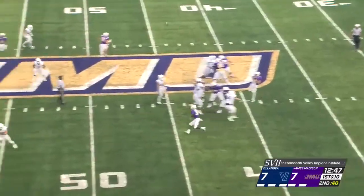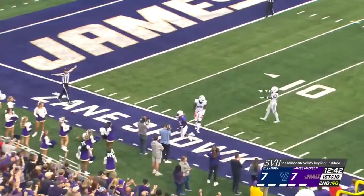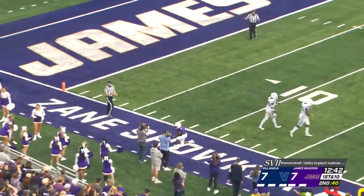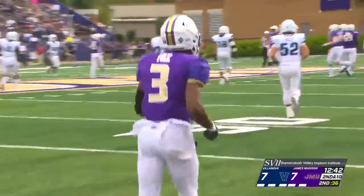Dukes go right back to the line of scrimmage, going to float it up again. This is Polk. Polk making an adjustment. He makes — no, he drops the football. He had it in one hand, couldn't pull it in as he ends up on the Zane Shoker field lettering.